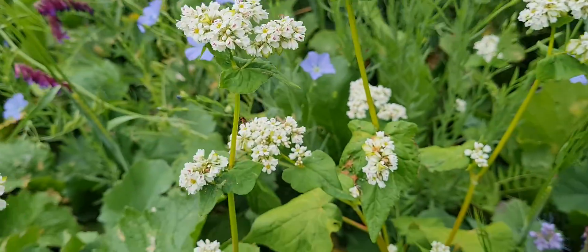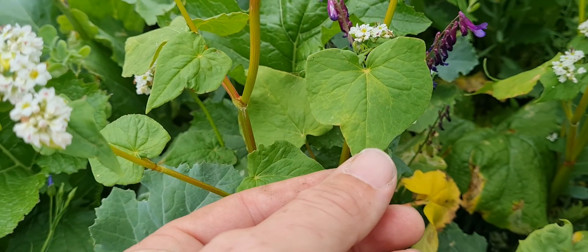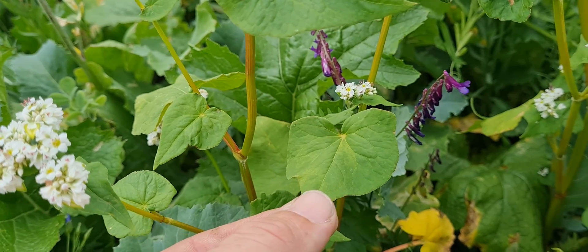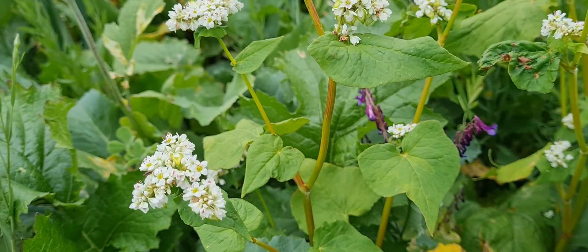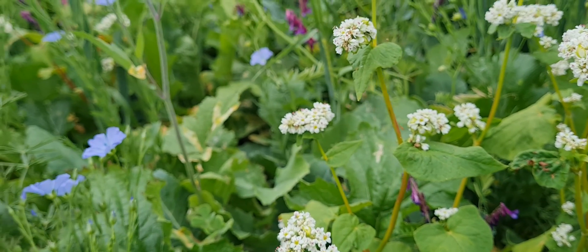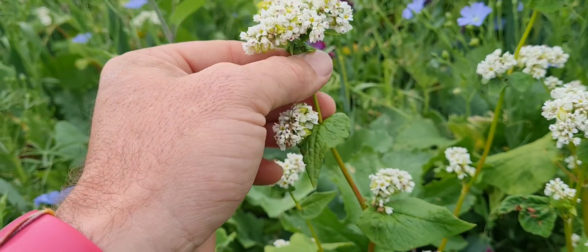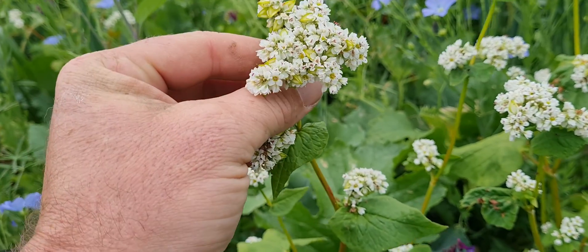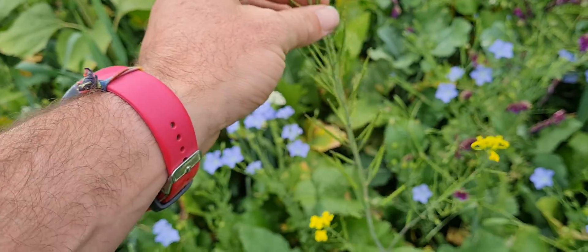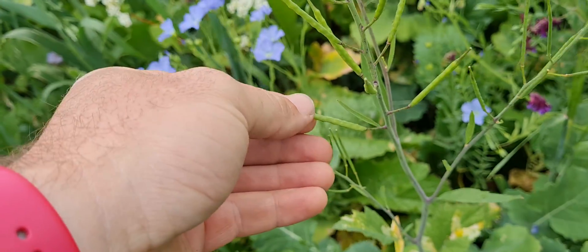Underneath, the buckwheat foliage looks a bit like this — pointy, really distinctive leaves. These are often the first plant you'll see out of the ground; they germinate really quickly, often within 48 hours of planting. They have a really short gestation period of just three months from planting to seed. These guys are well known for their ability to mobilize and scavenge for phosphorus in the soil and make that available, and they're a really good botanical element as well, attracting beneficial insects.